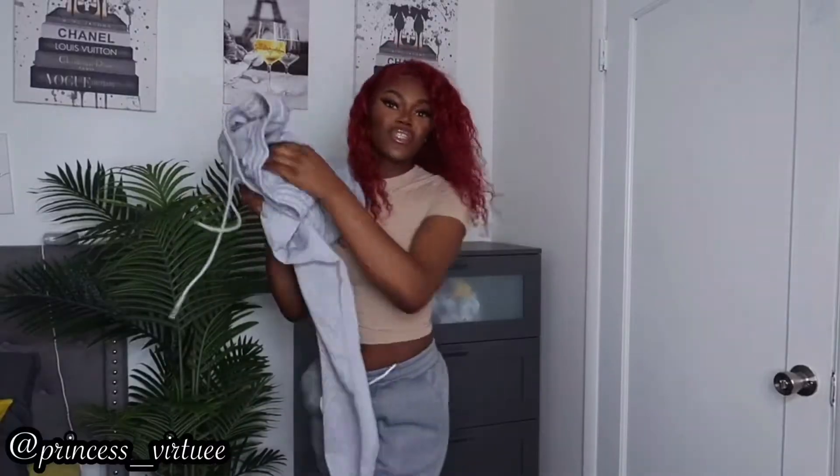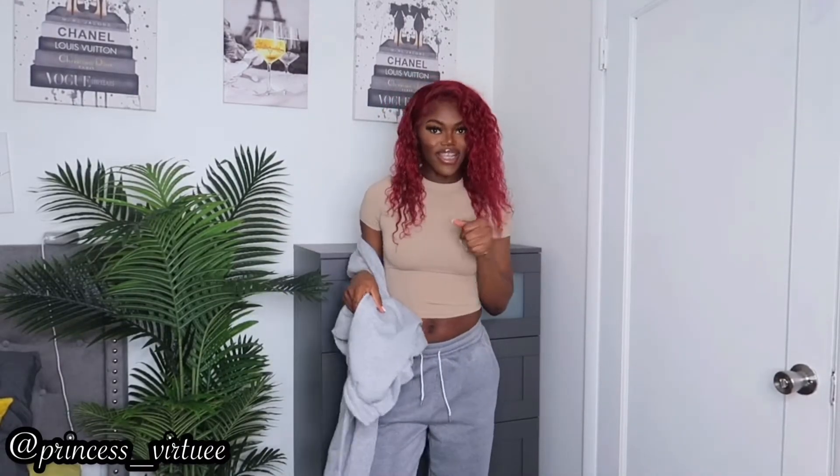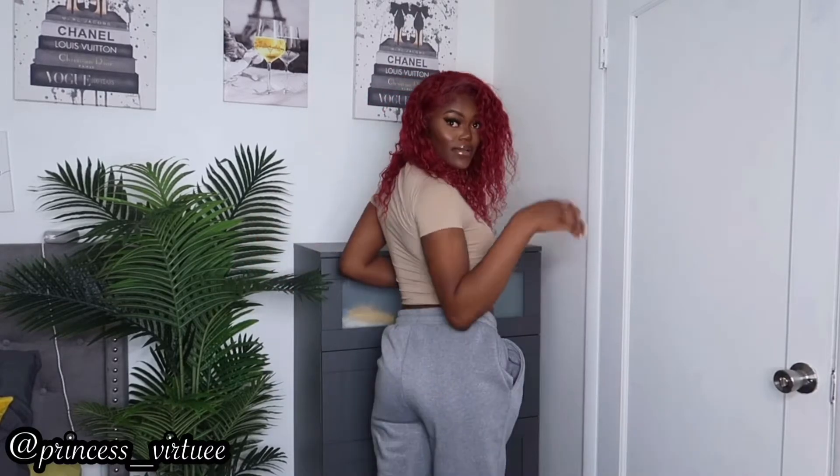The next item is another sweatpants — you probably think it's the same one I just showed but it's not. This one is really light gray and the previous one was like dark gray. I got this in the tall section too and I really like it. The quality is so good, it feels so nice and cozy, and it goes all the way to my ankles.